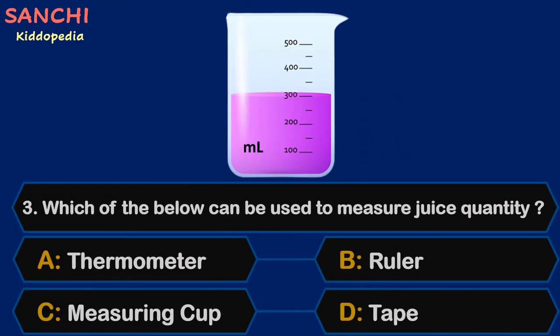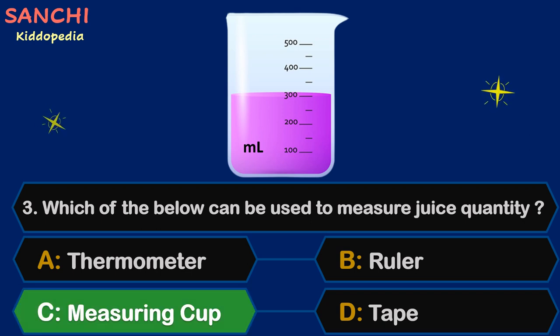Question 3. Which of the following can be used to measure juice quantity? Thermometer, Ruler, Measuring Cup, or Tape?